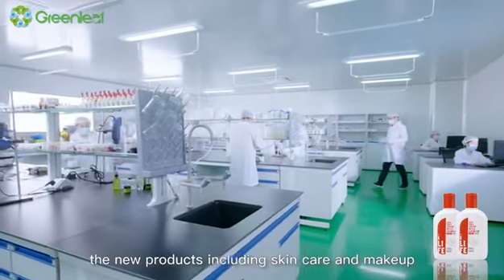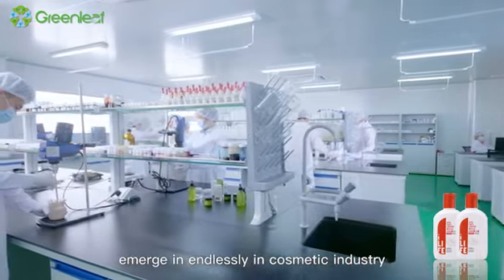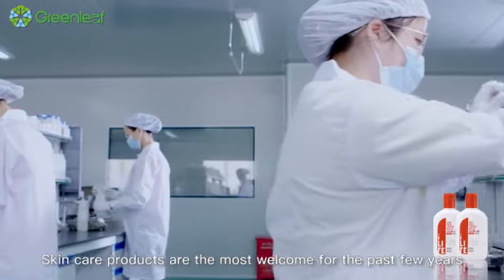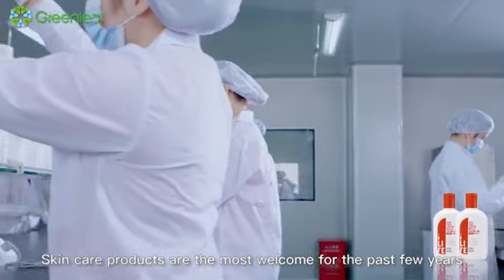In recent years, the new products including skin care and makeup emerging endlessly in cosmetic industry, so as to adapt to the globalization trend. Skin care products are the most welcome for the past few years.